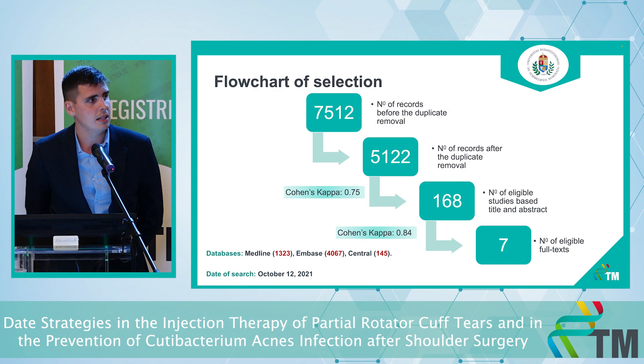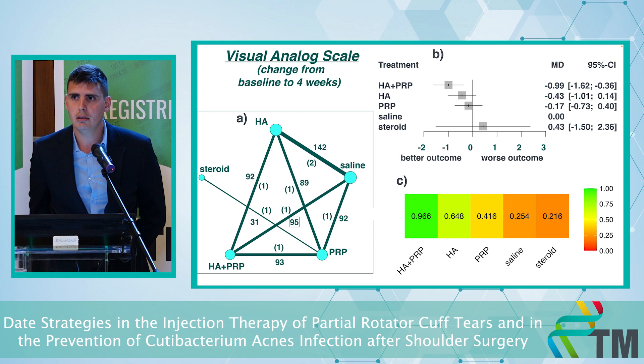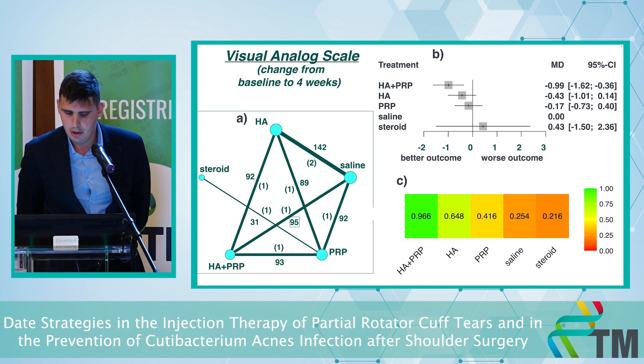We did our search in October and finally we had seven different articles. We performed a network meta-analysis and our first outcome is the visual analog scale. Zero is the best and 10 is the worst point, so we compared the different agents against zero — the placebo, which is saline.